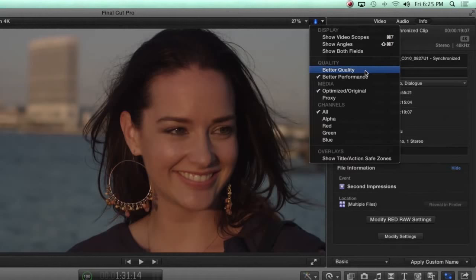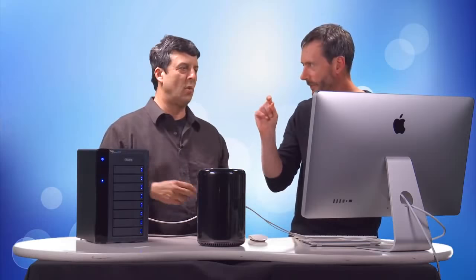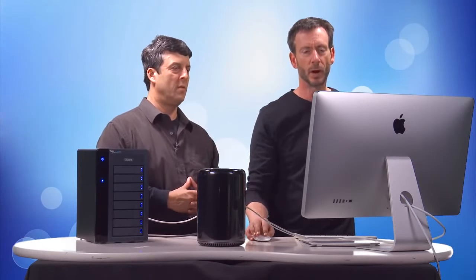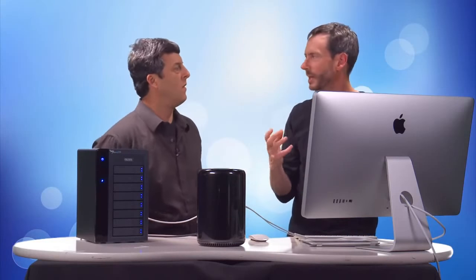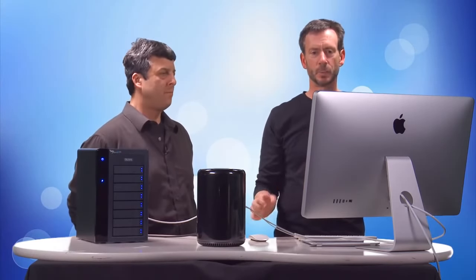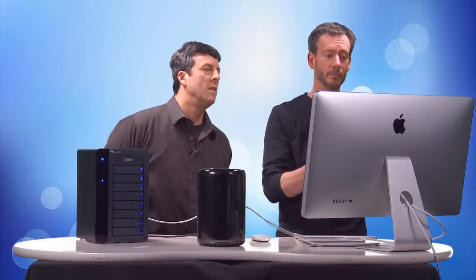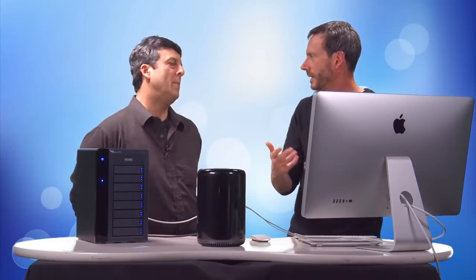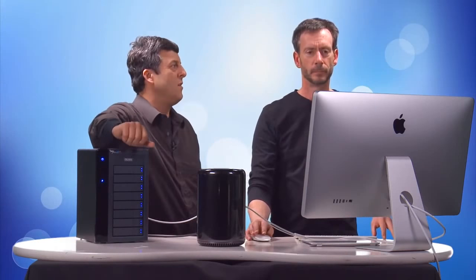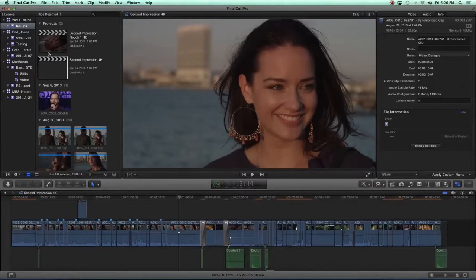If you select better quality, you're not going to be able to play back this RED raw straight. What you can do if you choose better quality — we can look and see if you notice a difference in the image. See anything happen? No, I don't really see anything. On a 4K monitor you'd see a little change, because better performance is essentially a quarter-resolution compressed version, but extremely high quality that allows you to cut and work. When you export, you don't need to switch — this is not a proxy workflow. You can get a Dell or HP for like $1,000 that could do the same thing this Mac Pro is doing.